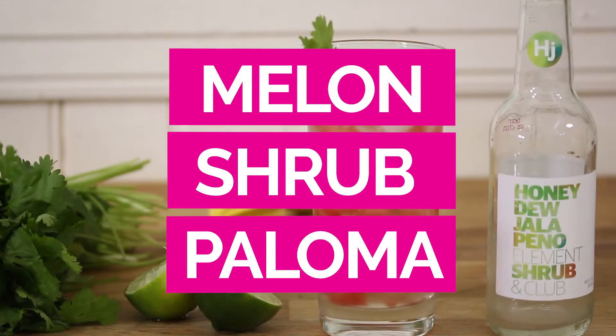Hi, I'm Jerry James Stone, and in today's video I'm going to show you how to make a delicious and simply wonderful watermelon and jalapeño shrub paloma. Now, if you haven't had a paloma before, it's this tasty cocktail, but I'm substituting a shrub from Element Shrub — I'm using this honeydew and jalapeño shrub in for the grapefruit juice.